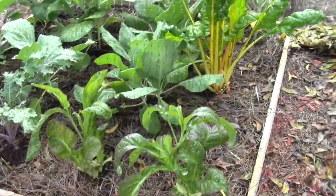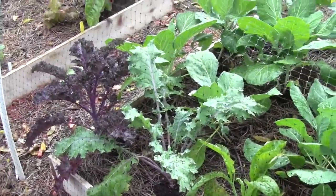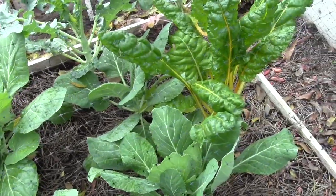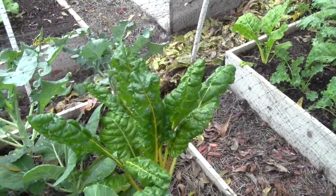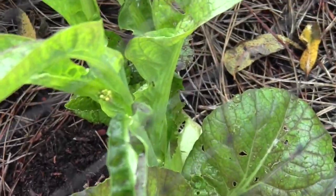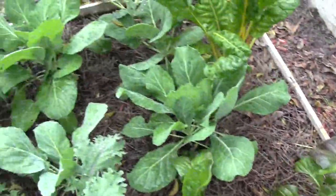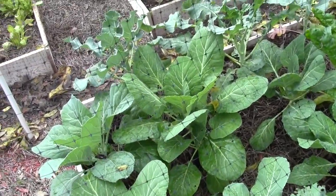In this bed we have mustard greens, kales, collard greens, and chard. I still have not harvested any collard greens yet — thinking this week I will. Oh look at this mustard green — it has flowers right there, I need to cut that off. I saw it on a local garden channel: if you cut the top off it will still keep producing, so I need to hurry up and do that.